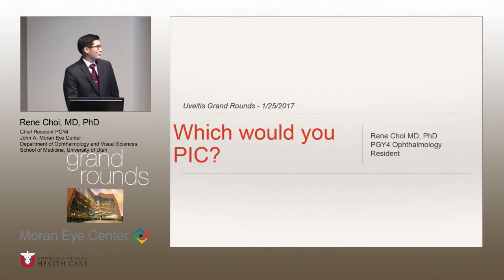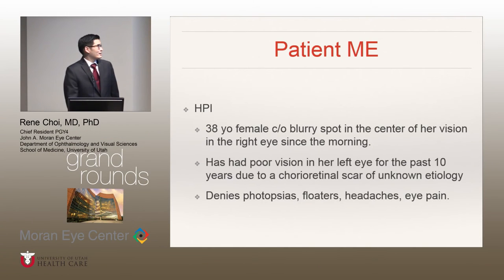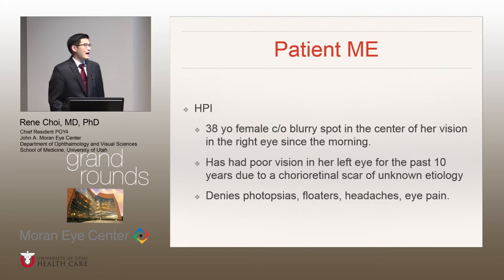The title is 'Which would you pick?' We'll start out with the case presentation. We had a 38-year-old female. She comes in complaining of a blurry spot in the center of her vision in the right eye since the morning. She had poor vision in her left eye for the past 10 years, due to a choreoretinal scar of unknown etiology. She denied any photopsias, floaters, headaches, or any eye pain associated with this.